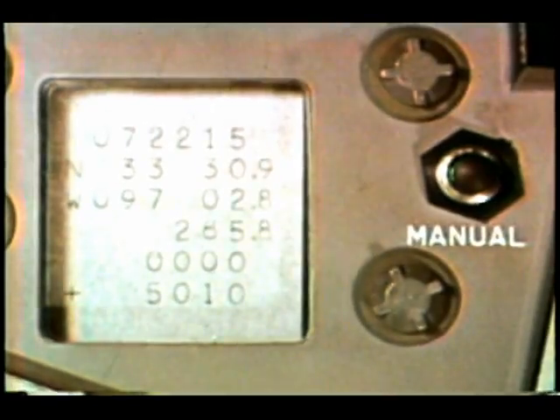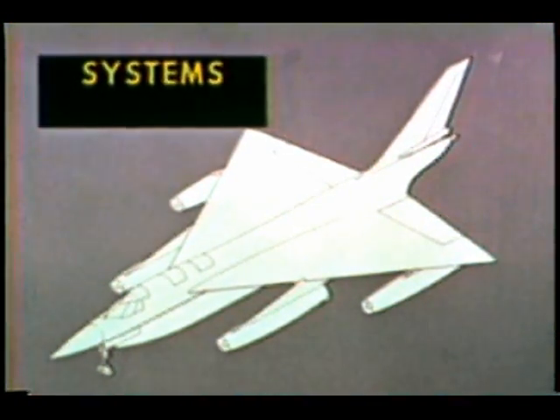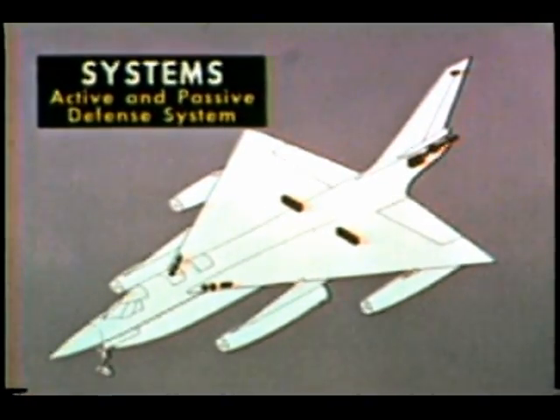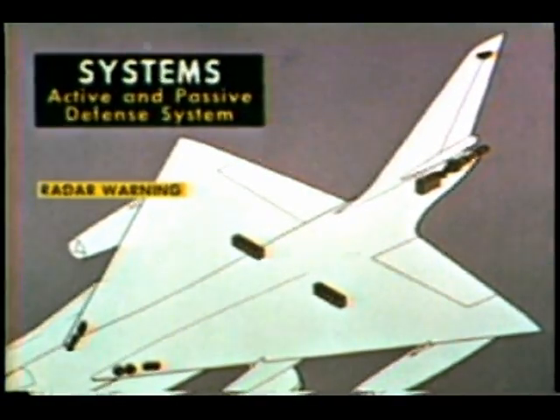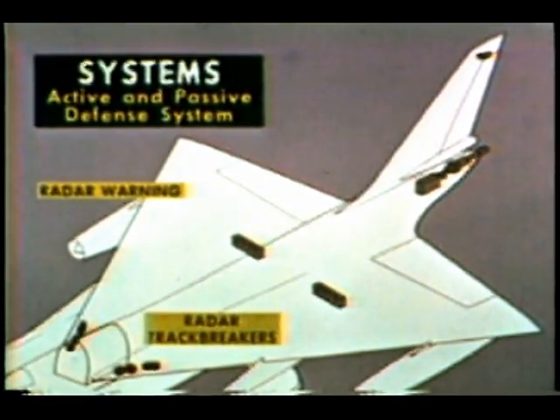These several components round out a well-balanced bomb nav system designed to meet any contingency. The B-58 passive and active defense systems obviously have leading roles in achieving both mission success and safe crew return. The systems may be treated together since both are functions of the third station. Passive defense, or defensive electronic countermeasures, has three basic components: the radar warning and radar track breakers, whose equipment is chiefly centered in the third station.